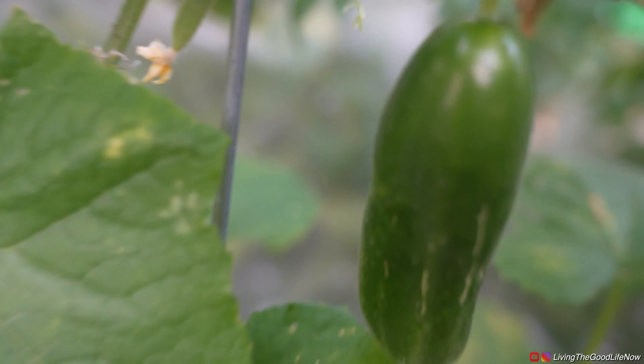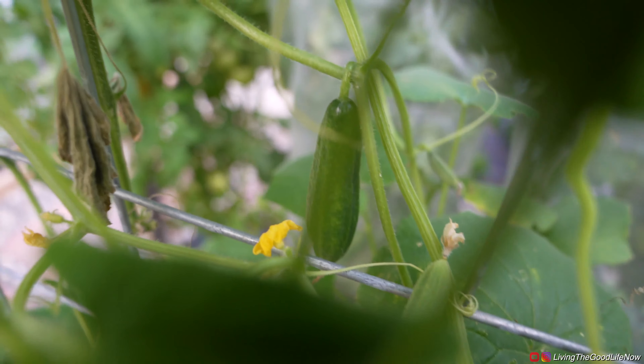Here is some cucumber. It's very warm. Like I said, it's late in the season, so they're not the best looking ones.